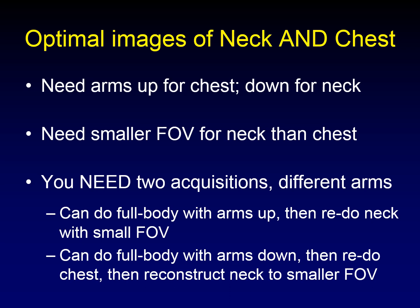You can do this in a couple of ways. You can do a full body image with the arms up, getting good images of the chest, and then redo the neck portion with the arms down and a smaller field of view. Or you can do full body imaging with the arms down, then redo a breath-hold chest with the arms up, and reconstruct the neck images to a smaller field of view. We do the second at my institution because we prefer a breath-hold high-resolution chest CT.